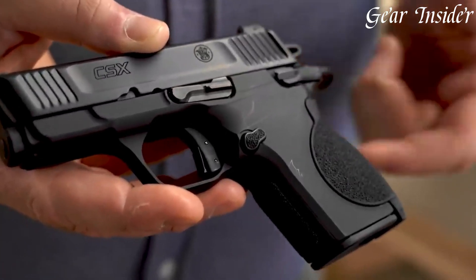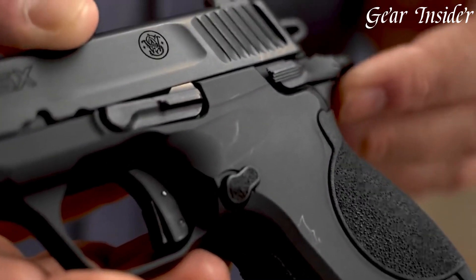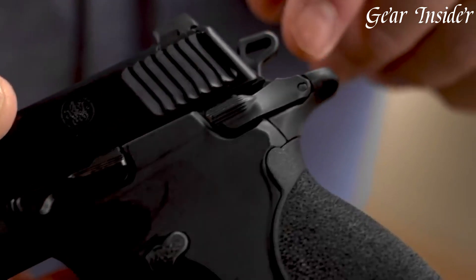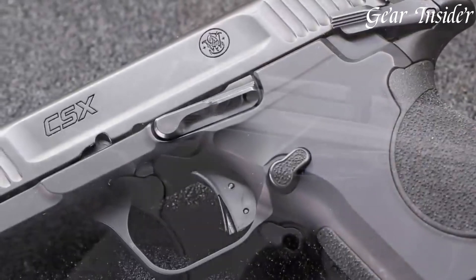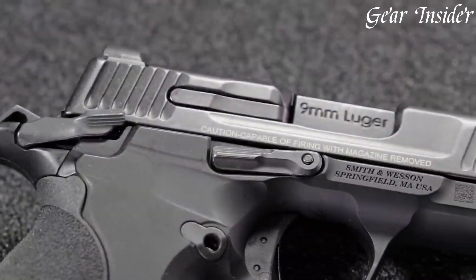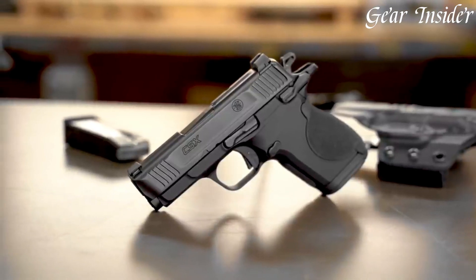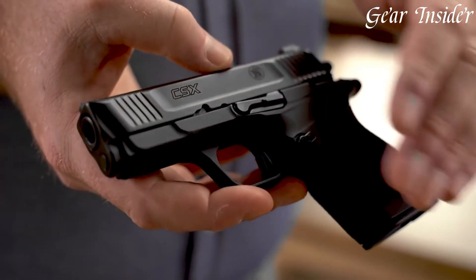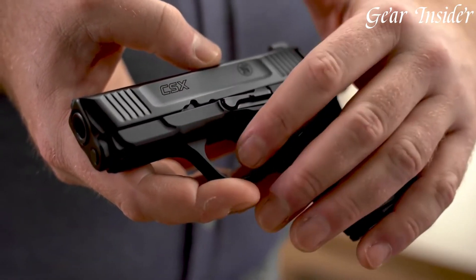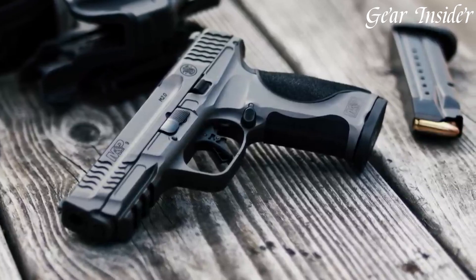Chambered in popular calibers like 9mm and .380 ACP, the CSX offers an ergonomic grip, easy slide manipulation, and enhanced sights, ensuring a comfortable hold and accurate shooting. The slim profile, lightweight design, and smooth trigger pull make it easy to carry and use effectively in high-pressure situations. With its commitment to quality and innovation, the Smith & Wesson CSX series stands as a testament to the brand's dedication to providing reliable, practical firearms for everyday protection and personal safety.